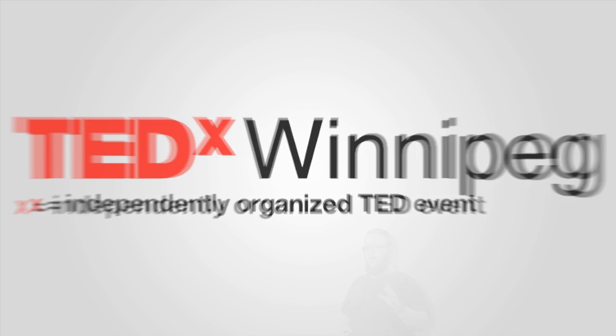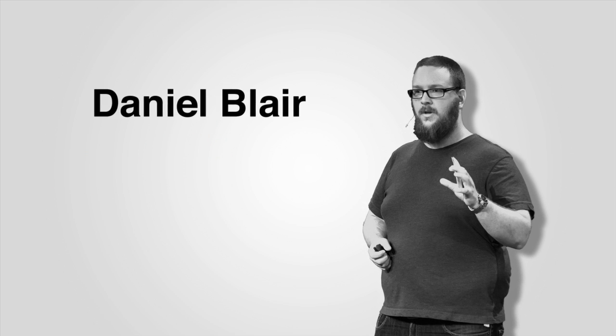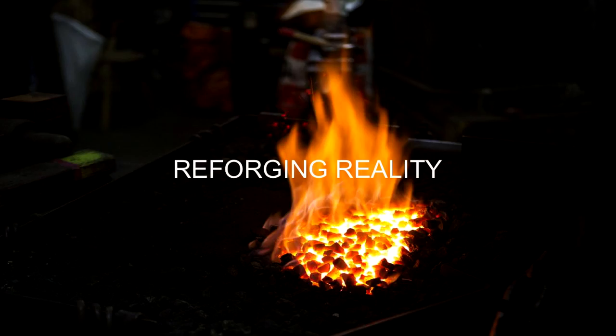If I was born a thousand years ago, I would have probably been a blacksmith. I'm the kind of person who likes to create things. I'm a maker, a tinkerer. Today, I'm a developer. I create tools and utilities, and sometimes I create worlds.